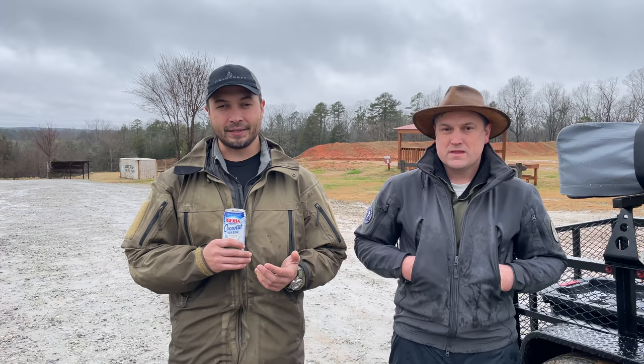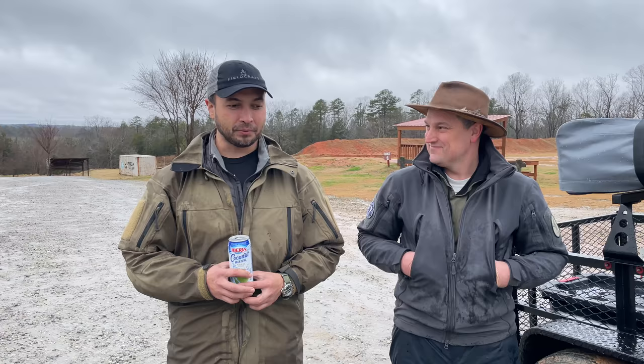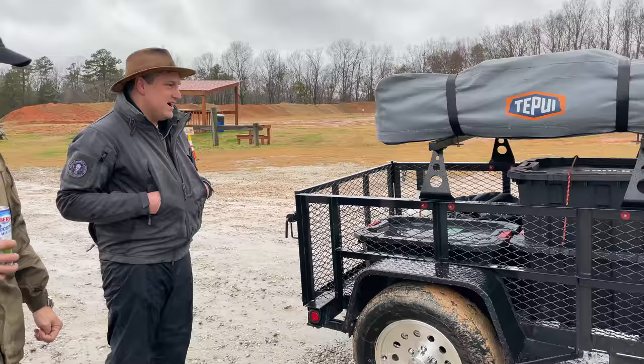He told me that he can get this trailer squared away in a matter of minutes, so we're gonna put him on the spot. Justin, let's do a quick walk around here, man. Tell me what you did. Tell us about this trailer.